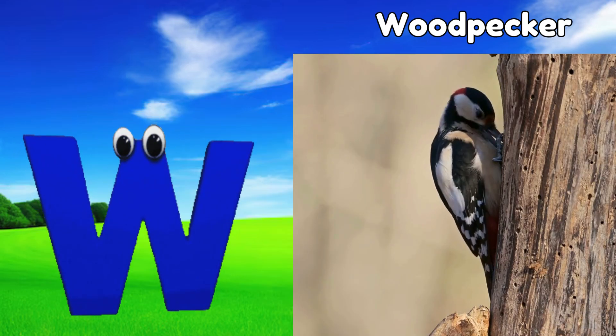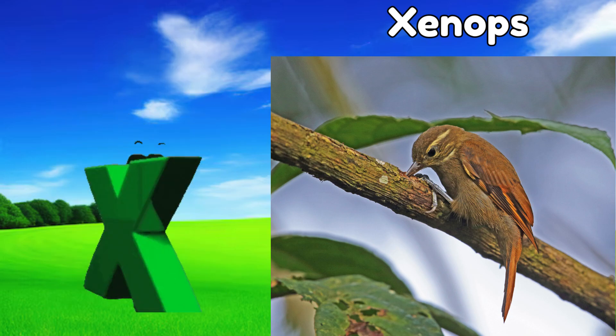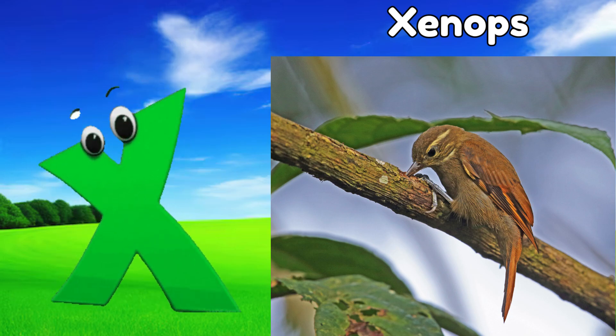W is for woodpecker, w, woodpecker. X is for xenops, z, xenops.